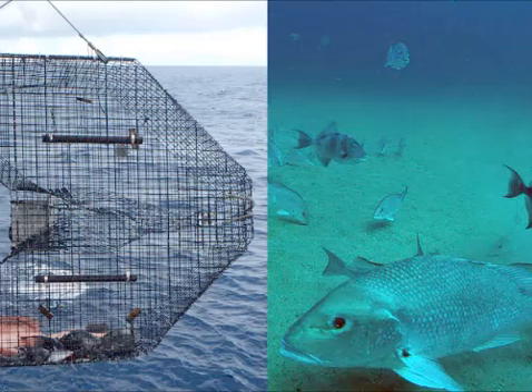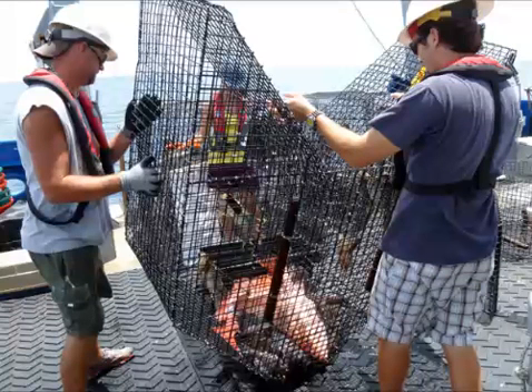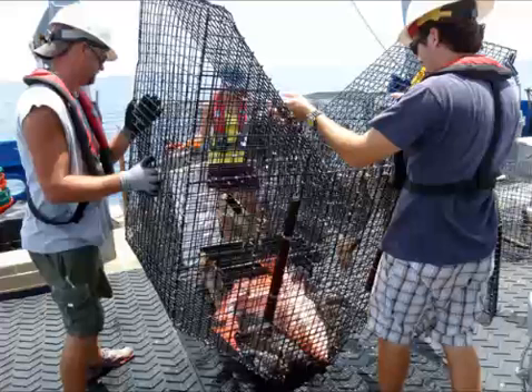Batchelor and other scientists use fish traps as a tool for studying reef fish — fish like red snapper, a variety of grouper species, black sea bass, gray triggerfish, red porgy, vermilion snapper. The list goes on and on, and many of these species are extremely important economically to coastal communities in the southeast. Batchelor and other scientists use the fish traps to estimate how many fish of each species are out there — one of the most basic pieces of information needed to manage these fish sustainably. And for most species, the traps work well.